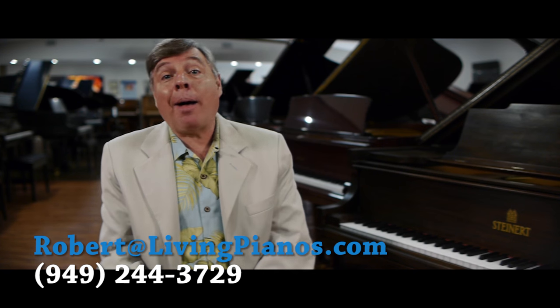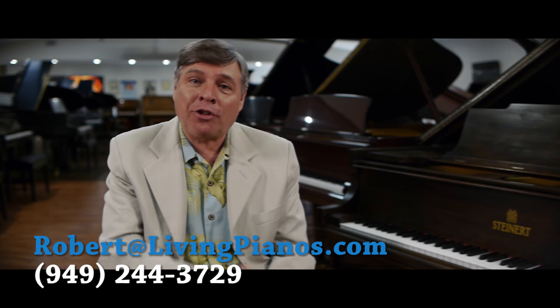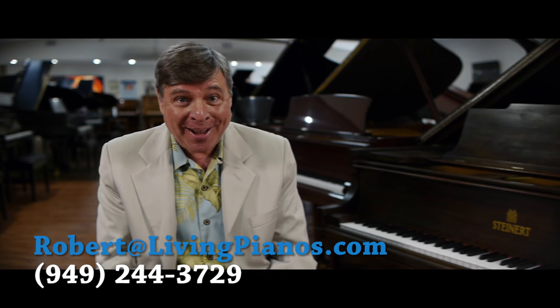Hi and welcome to livingpianos.com. I'm Robert Estrin with a really important subject today that you'll be interested in, with President's Day right around the corner. What pianos did presidents have in the White House?